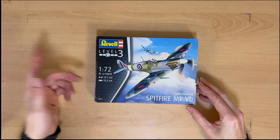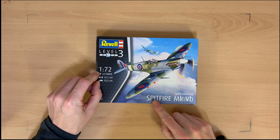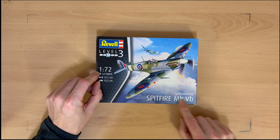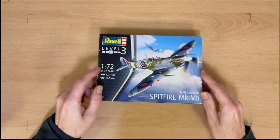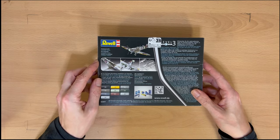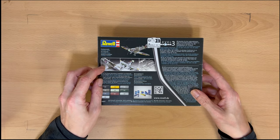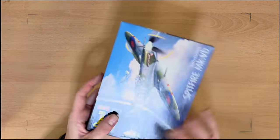So the first model — Level 3, 1/72 — Supermarine Spitfire Mark 5B. Pretty ordinary looking thing. Got some nice pictures on the back showing how we might be able to make it. That's number one in the collection.